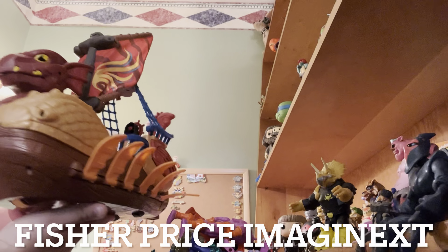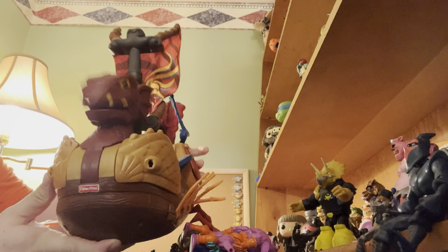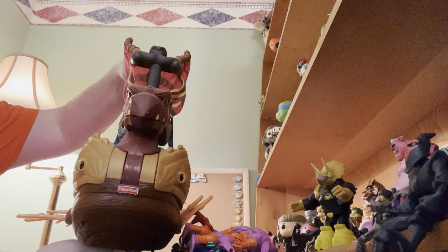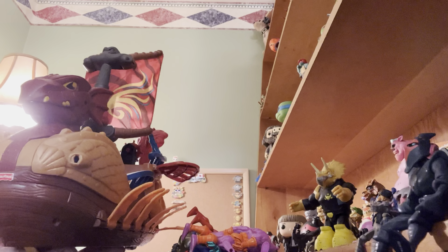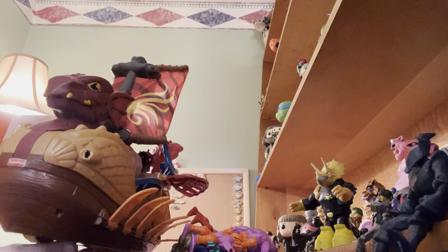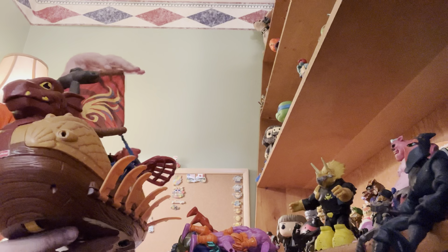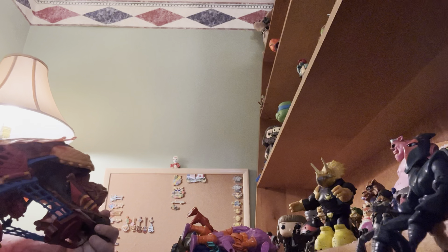Let's do this one quick — this is the Imaginext Serpent ship. It has all the things where it opens up the side, and the sails and everything. I'm not sure what that does, but I think that fires the thing. It is marked 2010 Mattel.